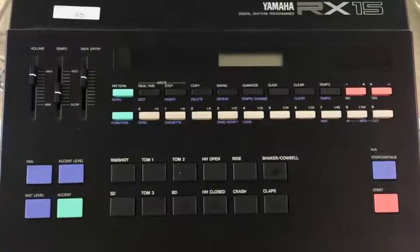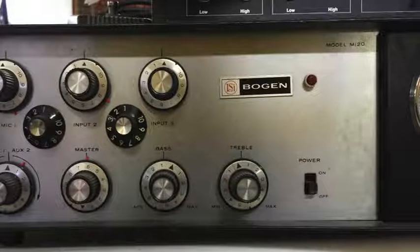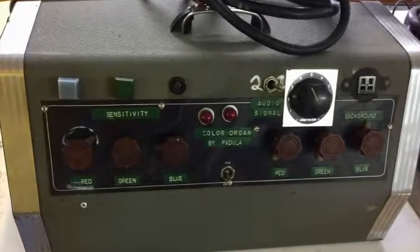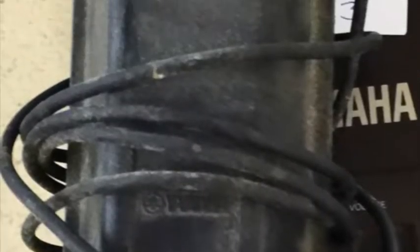A Yamaha RX15 Drum Machine, a Bogan PA Amplifier, a Color Organ and a Lexicon Digital Effects Processor, microphones, cables, and more.